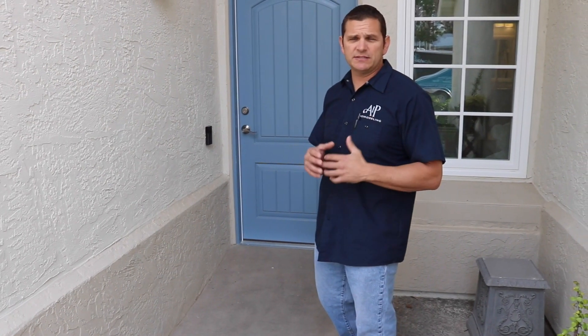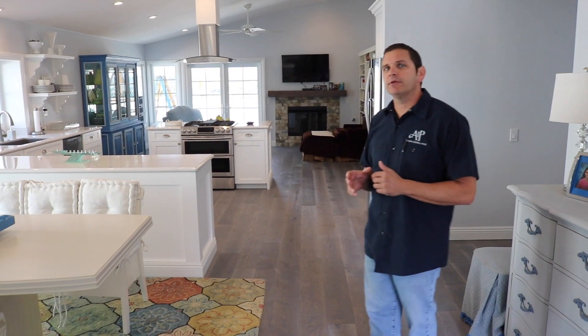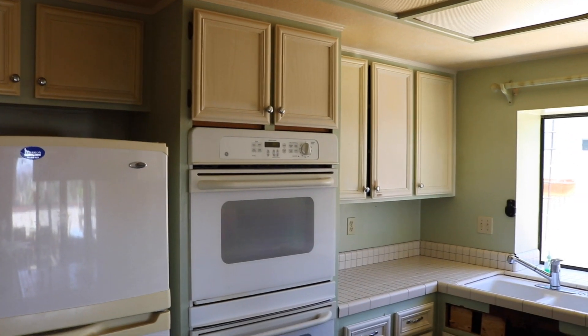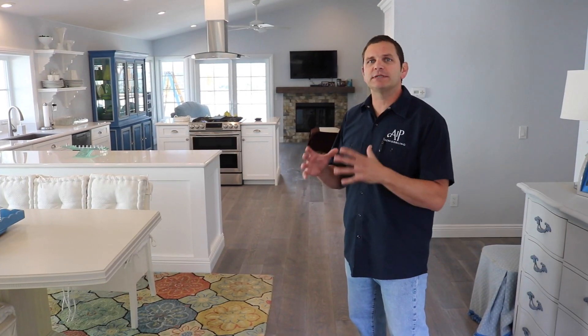Let's go inside and take a look at some of the things we were able to do in there to make this house exceptionally functional. When we first came to remodel it, the house was very segregated — a lot of division, very typical of older homes where it's compartmentalized.